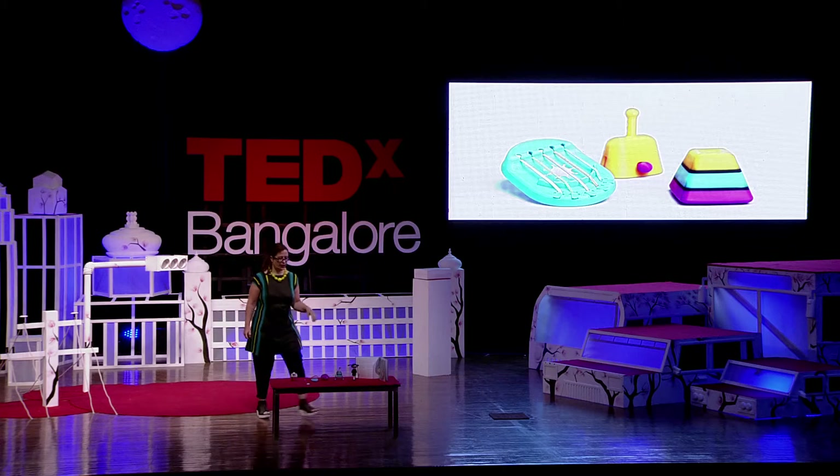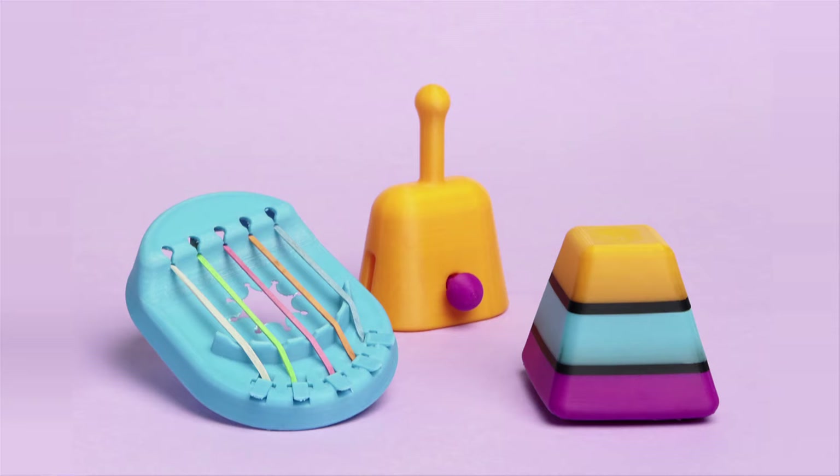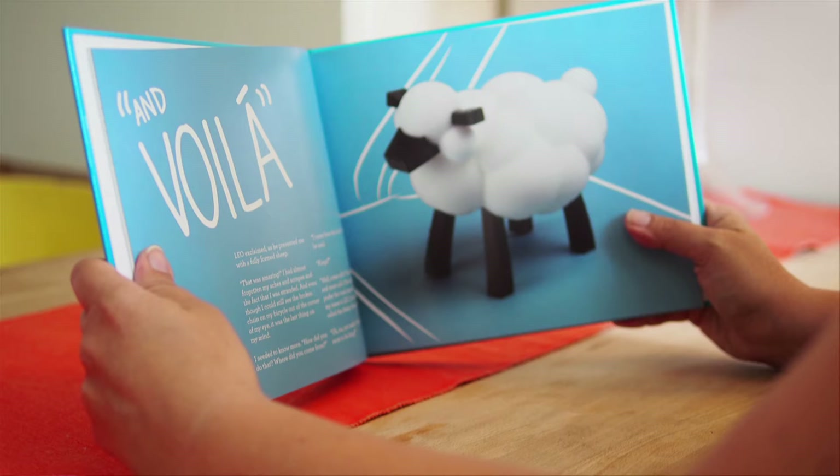Then it occurred to me a way that I could both write and make. What I decided to do was create a story book that includes 3D printed objects as part of the story, and the objects would be available to people online, so that just as the character in the book has a physical object produced as part of the story, so does the reader.